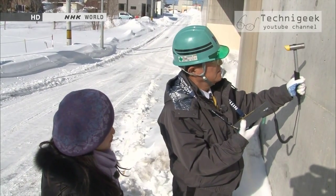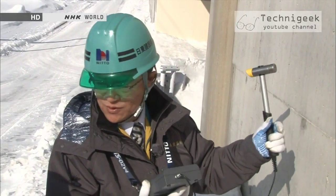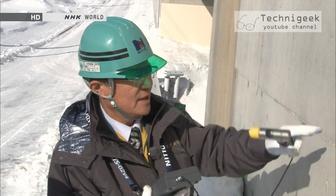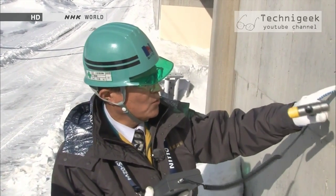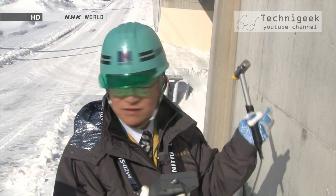Kubo showed us the hammer he developed. By hitting a concrete surface with it, it can detect the strength of the concrete near the surface, as well as the degree of surface degradation and concrete delamination.